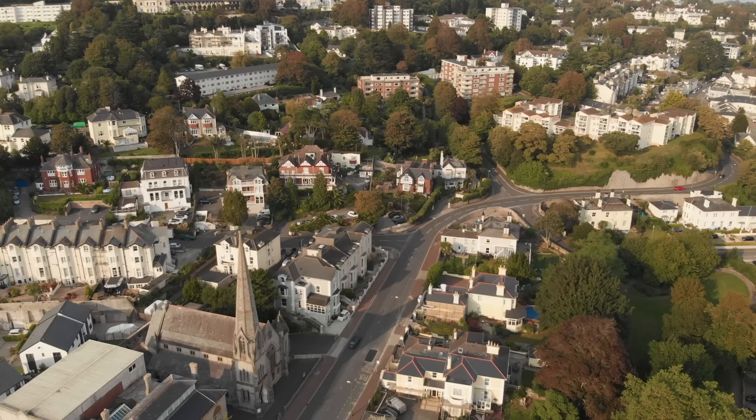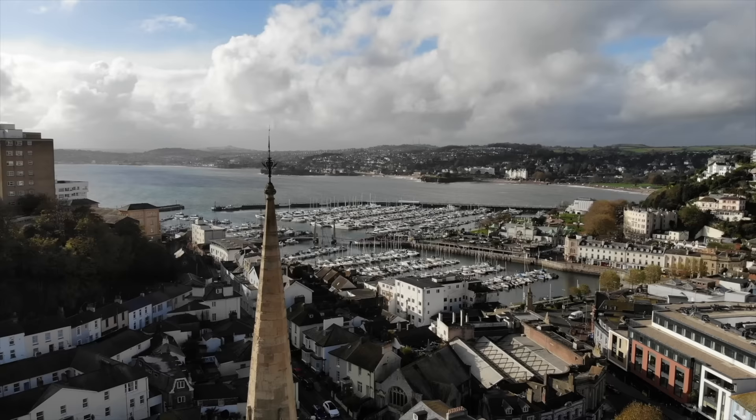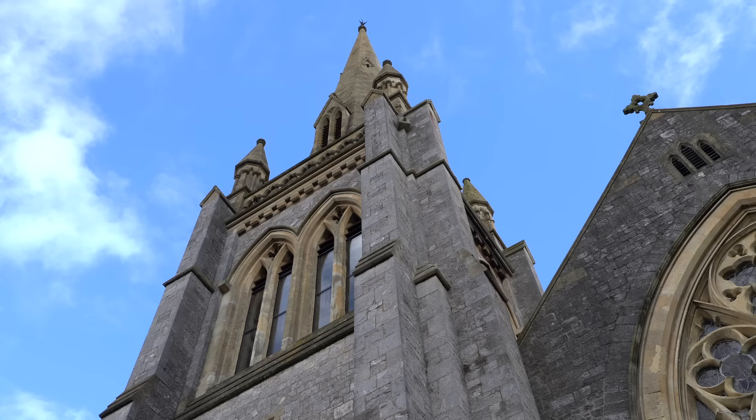Welcome back to the Luxury Home Show. Today you're joining Jazz and myself in the heart of the English Riviera in Torquay, a yacht haven home to some of England's most incredible coastline, and we're going to be taking you inside this gothic Victorian church conversion listed for £3.7 million with John Couch.